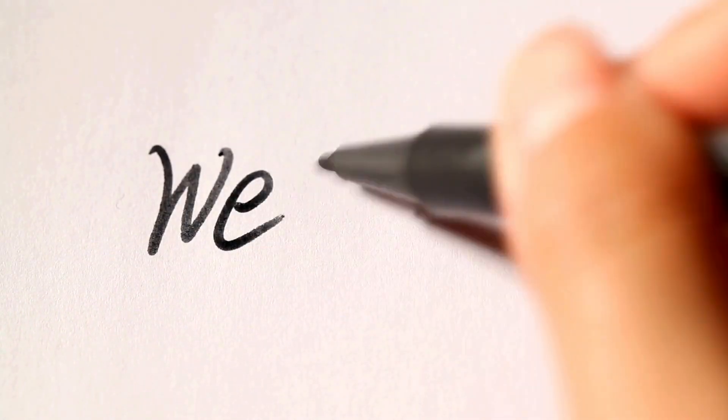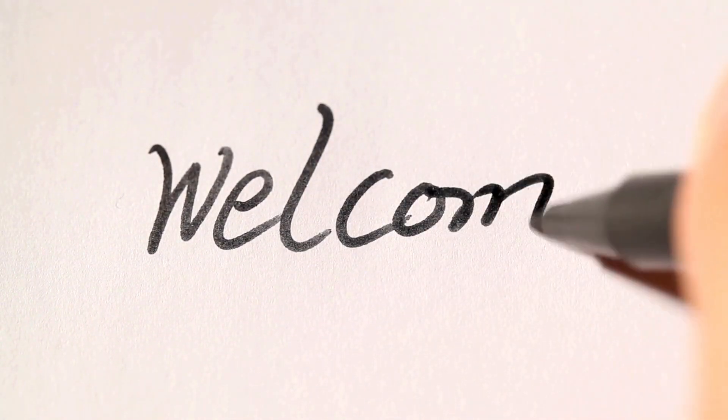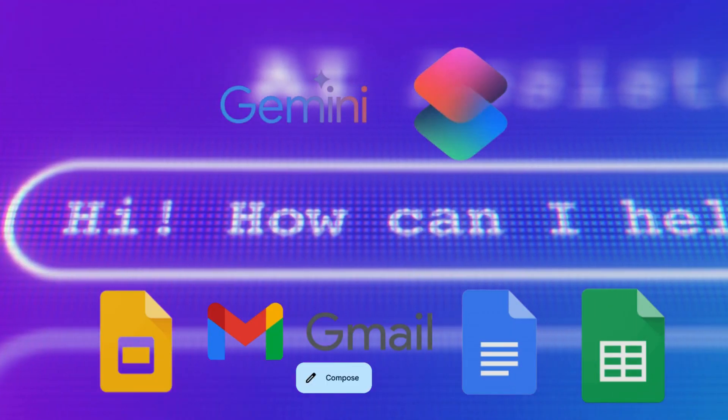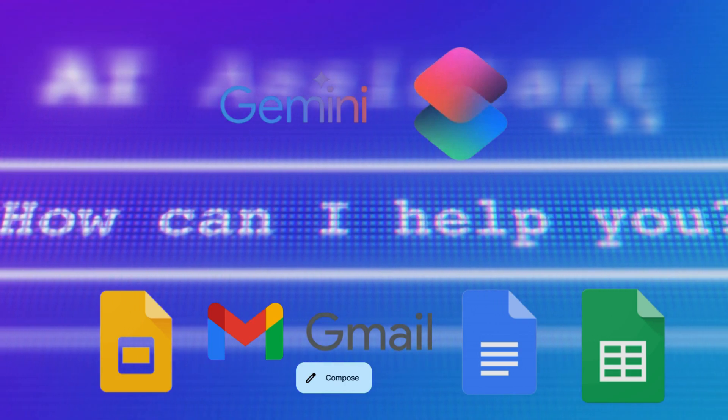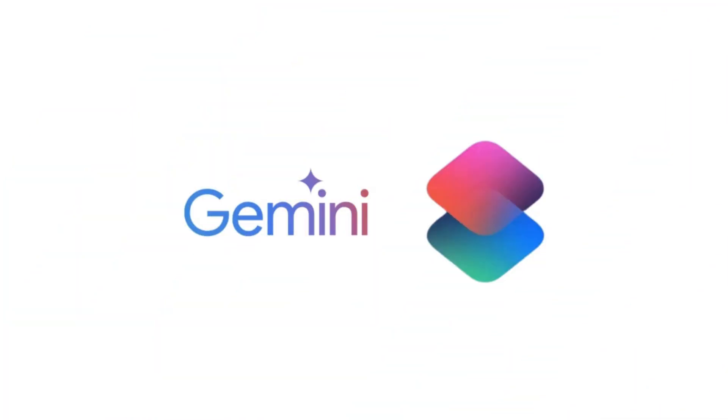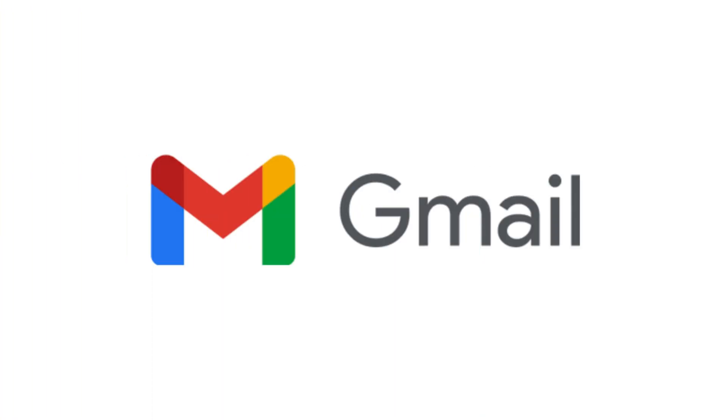Hey everyone, and welcome back to the channel. Get ready to witness a productivity revolution. Today we're taking a whirlwind tour of how Google's incredible Gemini AI is seamlessly integrated into the tools you use every single day — Gmail, Docs, Slides, and Sheets. Forget tedious tasks. With Gemini, anything is possible. Let's dive in.